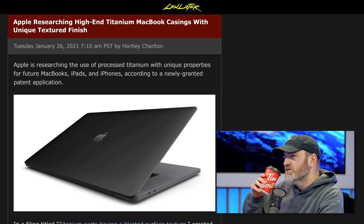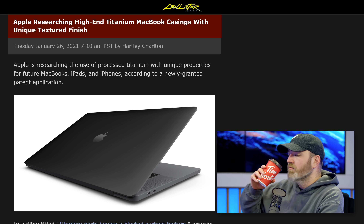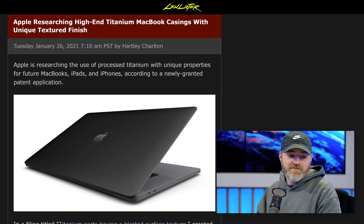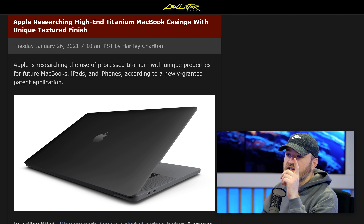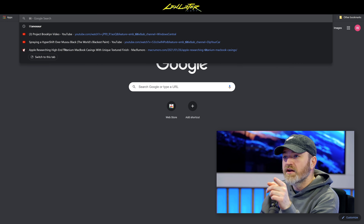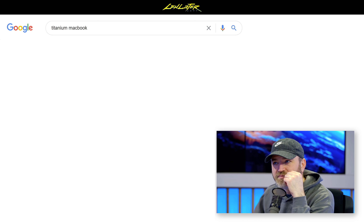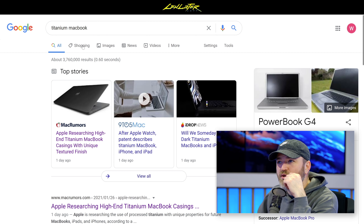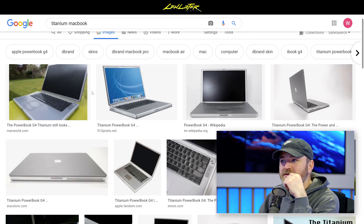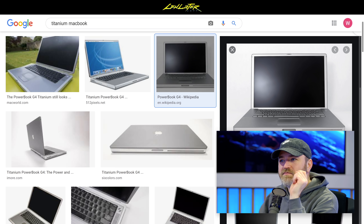Do they use titanium in space? Titanium is amazing either way — strong and light — but it can be brittle depending on the exact alloy. In fact, Apple used titanium a long time ago on an old MacBook Pro. I think they even called it the Titanium PowerBook G4.